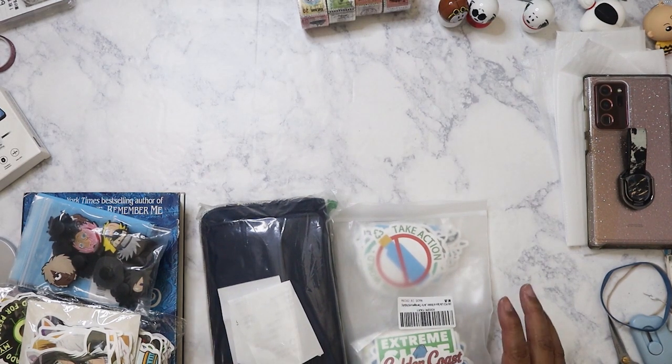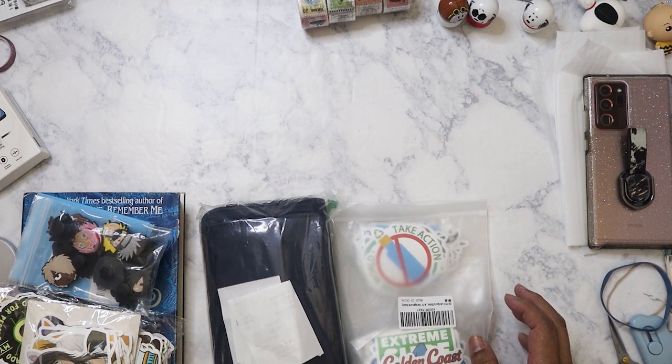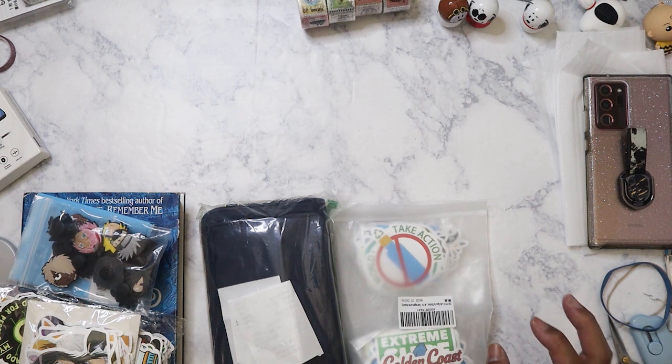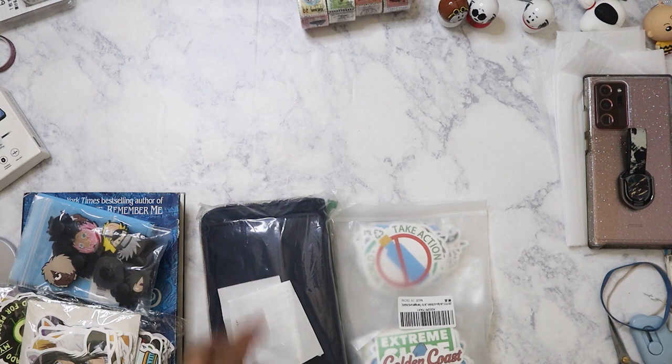Hi everyone! I couldn't help it — I went back to Crazy Hot Deals today. Everything in the store is four dollars. I didn't pick up as much as I did on Friday, but I was glad to see that some of the stuff I kind of shoved underneath everything was still there. Let's get started.